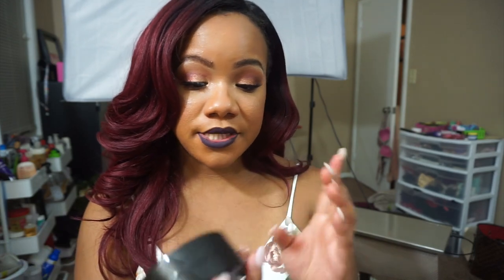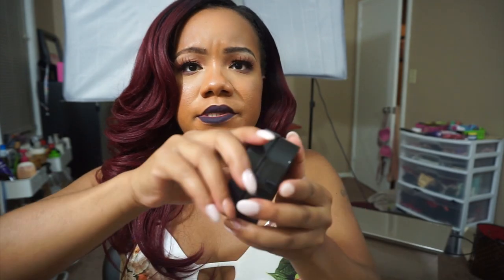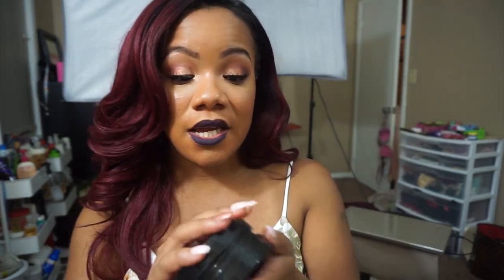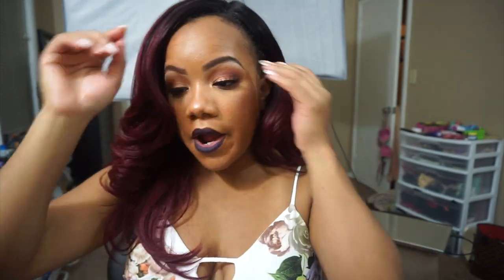I got this NYX cleansing balm - this is supposed to be a dupe for the Clinique Take the Day Off balm, but it's like half the price and more than double the size. That was on there tight - but yeah, it's half the price and more than double the size of that Clinique. I'm interested to see exactly how this works because this is said to be a dupe for that.